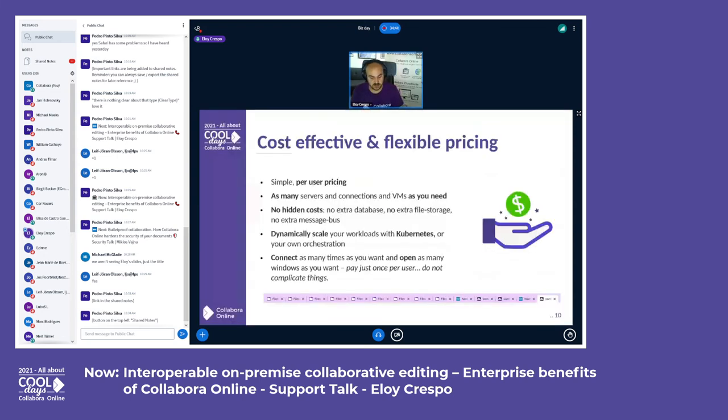On pricing, we offer simple per-user pricing that you can use on as many servers, connections, or VMs as you need. Clear and predictable pricing with no complicated license models, no hidden costs, no extra database needed, no extra file storage, no extra message bus. You pay for what you need, nothing more. You can dynamically scale your workload with Kubernetes or your own orchestration, open as many windows as you want — you pay once per user and that's all.